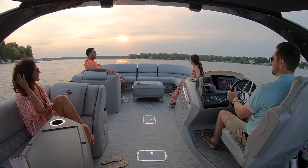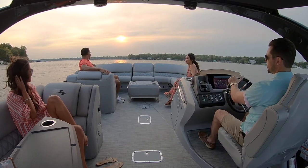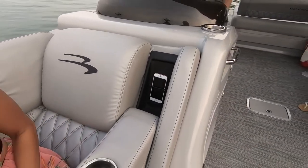The R line has the latest technology, including two high-speed USB and USB-C charging stations that charge up to six times faster in both the bow benches, and a hidden wireless charger in the starboard armrest.